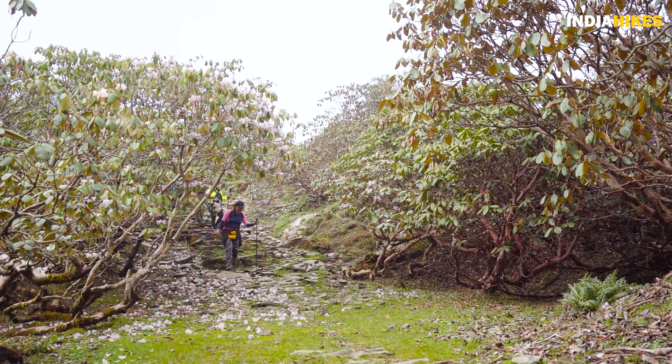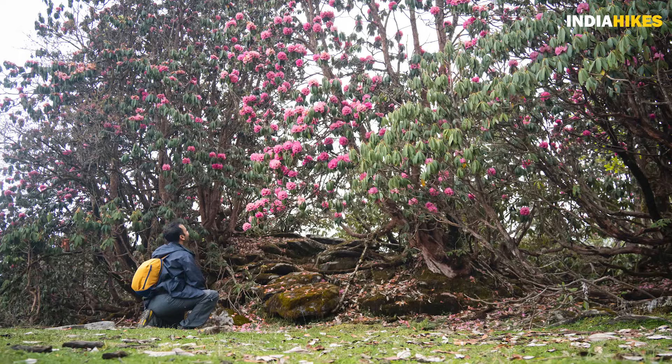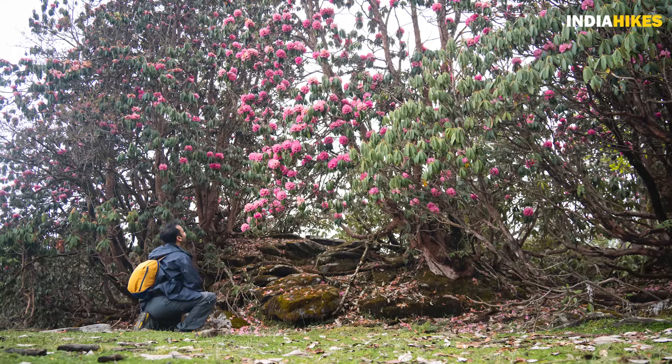Even if you do this trek in the non-season and you don't see the flowering rhododendrons, you're still walking under the canopy of these trees, which is a magical moment. This trek is absolutely fantastic for rhododendrons.